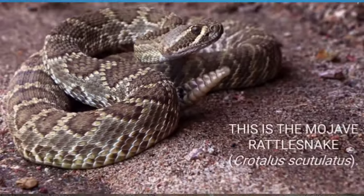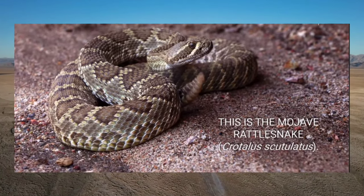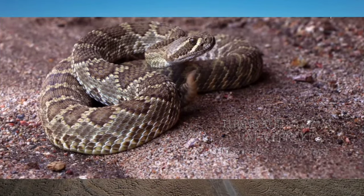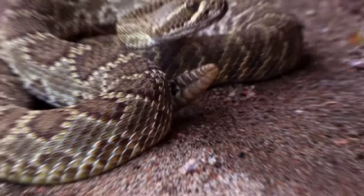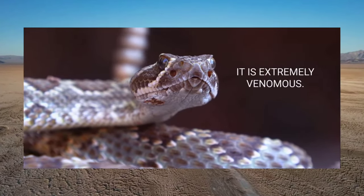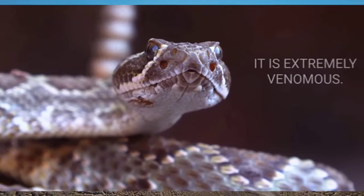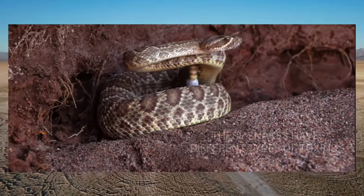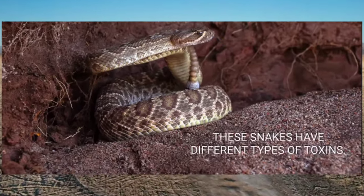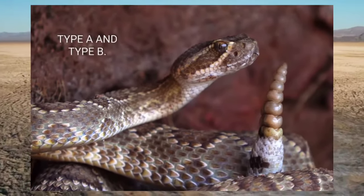Physically, the Mojave rattlesnake is identifiable by its triangular-shaped head, vertical pupils, and heat-sensitive pits located between the nostrils and eyes. These pits allow the snake to detect infrared radiation emitted by warm-blooded prey, aiding in hunting and navigation. Habitat-wise, Mojave rattlesnakes are primarily found in arid desert regions with sparse vegetation, rocky outcrops, and sandy soils.